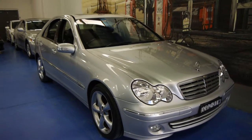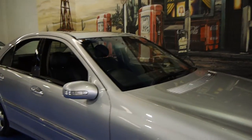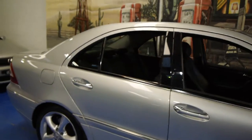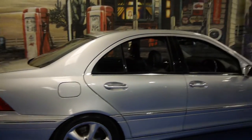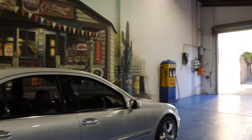Today we have for you a 2004 Mercedes-Benz C180 Elegance Sport. It's an MY05, which means it is the update series. It's got the much newer lights, dash, and instrument cluster.